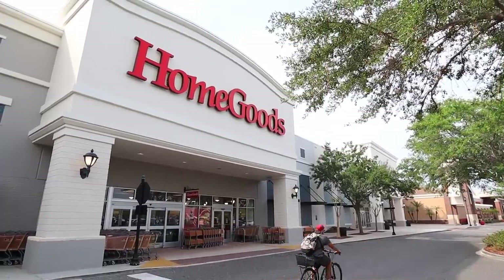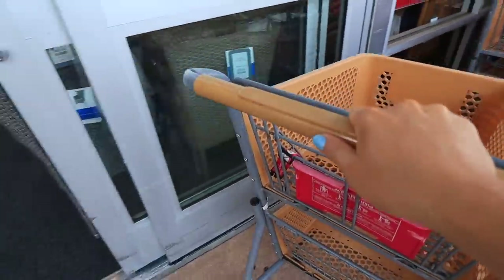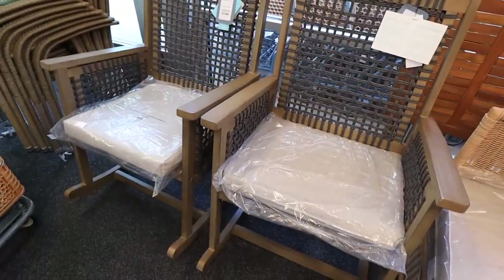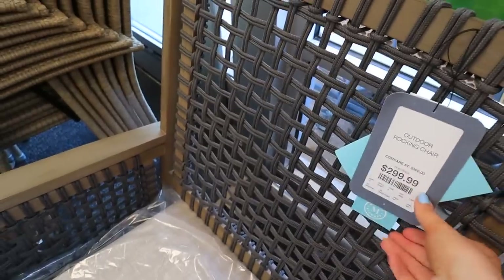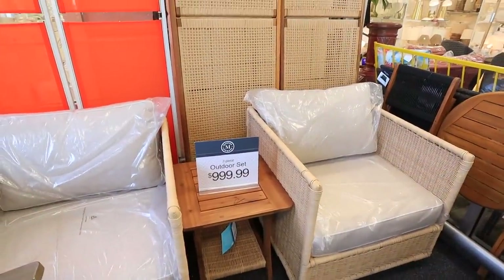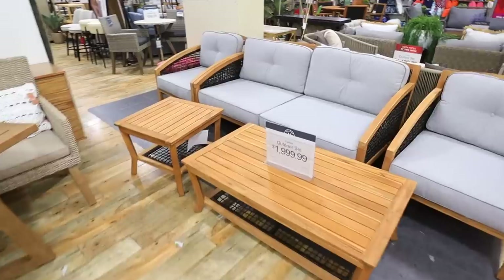Before you even arrive at your HomeGoods location, try and find one that's attached to a partner store. I have seen both TJ Maxx and Marshall's, and these HomeGoods are generally twice the size, twice the selection, twice the variety. You can't even compare these sister locations to standalone stores.